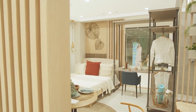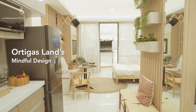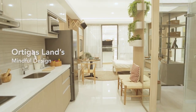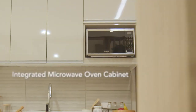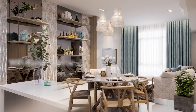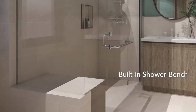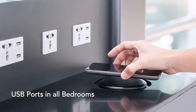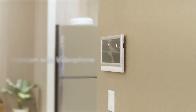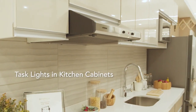What sets Ortigas Land apart are our designs — each is mindful and responsive to the wants and needs of today's city dweller. Features include a lavatory with vanity cabinet, integrated microwave oven cabinet, Wi-Fi router cabinet, built-in shower bench, built-in cabinets with lights, USB ports in all bedrooms, intercom with video phone, task lights, and kitchen cabinets.